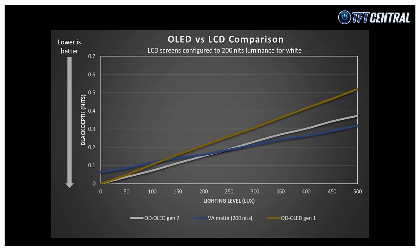The difference is even more pronounced when we compare a first gen QD OLED panel with the VA panel. The crossover point is much sooner than with the second gen panel, and the difference visually is also more dramatic as the ambient lighting increases, since the first gen panel raises blacks more than the second gen QD OLED panel does.